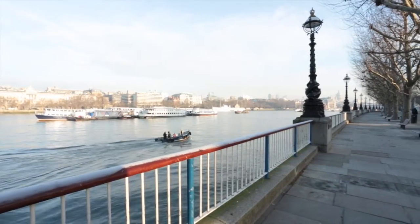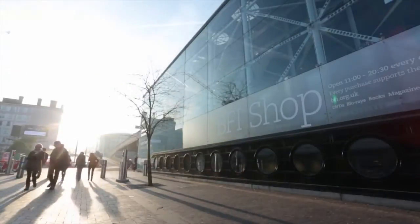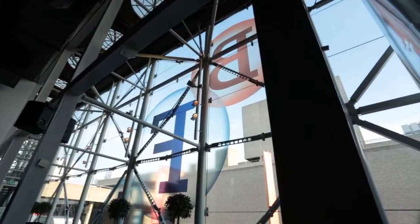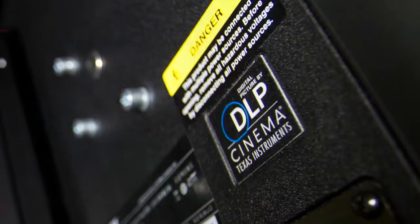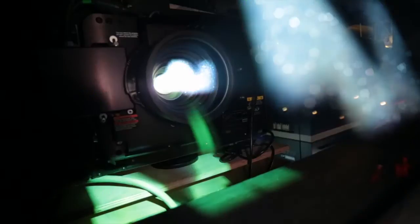My name is Richard Boyd, I'm Head of Technical at BFI Southbank. BFI Southbank encompasses more projection equipment than probably any cinema in the world, so there's an enormous amount of equipment from very early cinema right through to very cutting edge digital cinema. Putting the Christie 4K projector with that array of equipment is sort of the final piece of our jigsaw, so we are now equipped to show everything which is commercially available.